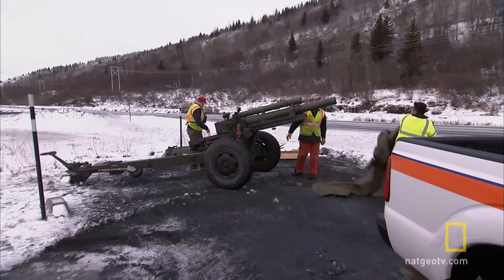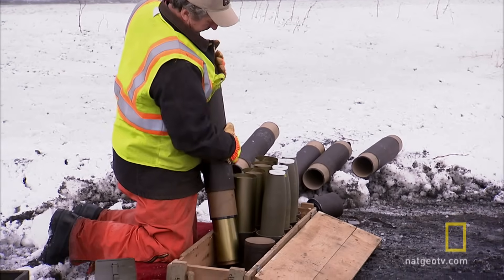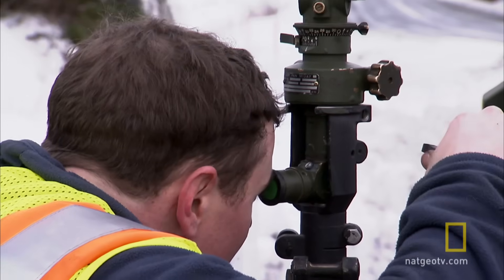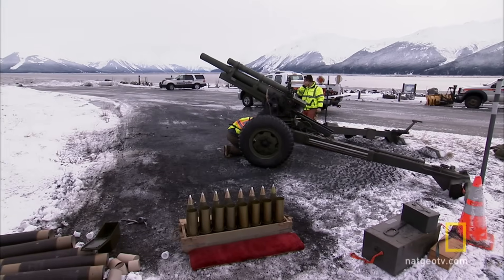They've got to get the cannon all set up, get themselves ready to go before they shut the highway down. Once they give the word that they're ready, shut the highway down, we'll make a sweep to make sure there's nobody in between the area they're going to be shooting, and then they'll go ahead and start shooting these slides.